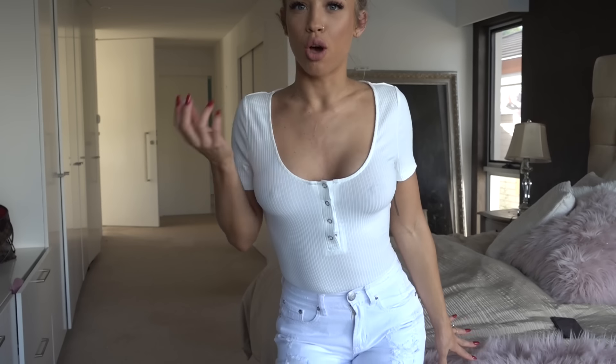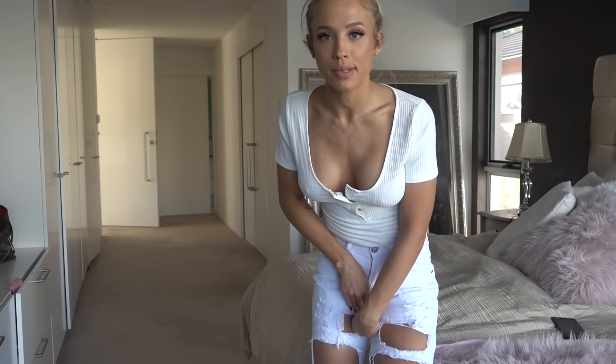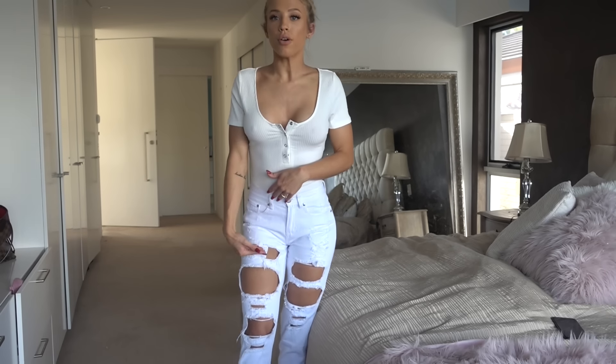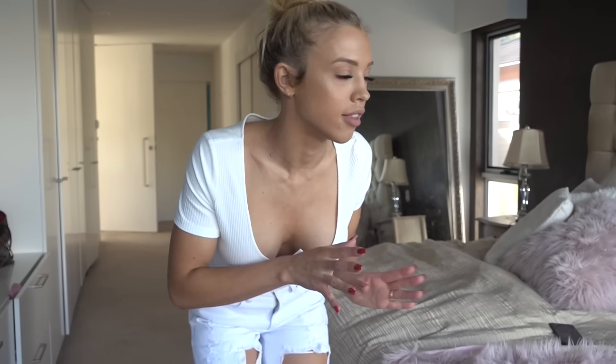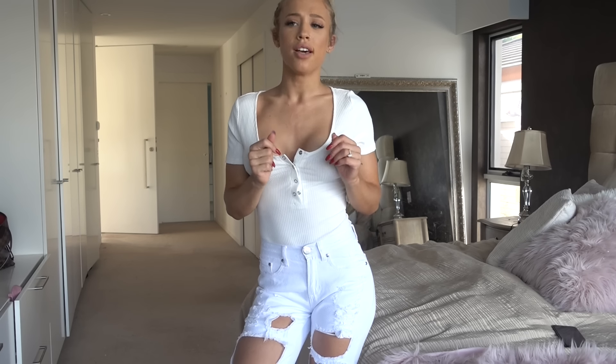Next is this white bodysuit and these jeans. I love this style — it reminds me of like the 90s. If you're feeling a little bit risqué you can pop a button or two. It clips at the crotch area so it's not one you have to step into — really easy to put on and off. These jeans are like the denim ones with the rips that I showed you before but in white. The rips go down to the knees. I love white jeans, and I love wearing white on white. I'll probably do red lips with this and nude heels.